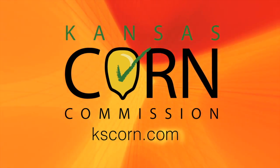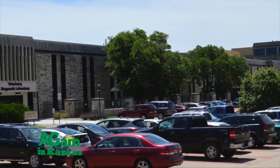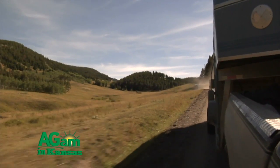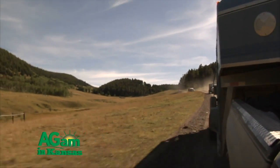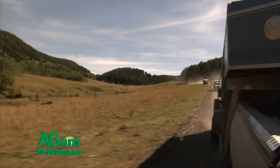Hello and welcome to Horsin' Around. I'm Dr. Chris Blevins at Kansas State University Veterinary Health Center. Today we're going to talk about traveling with your horse — things to be thinking about when you're going down the road or even stopping. There are a lot of different variables to consider when it comes to traveling with your horses, obviously including the safety of your trailer and making sure it is equipped properly for a safe ride for your horse and yourself.